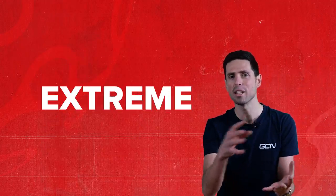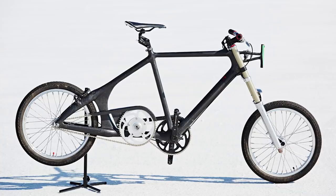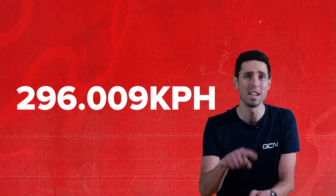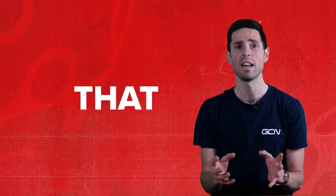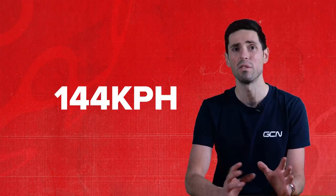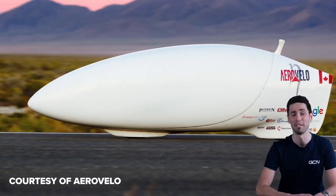It's here that we see the more extreme speeds and crazy machines. There are things such as the all-out fastest speed in a slipstream — the record held by Denise Müller-Korenek at 296.009 kilometers an hour, where even the aerodynamics of the car she was following came into play. More impressive than that is the fastest human-only powered vehicle, reaching speeds of 144 kilometers an hour. Imagine going that fast while encapsulated in what looks like a carbon rocket ship of a bike.